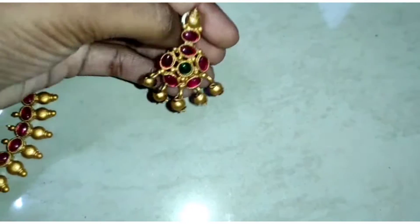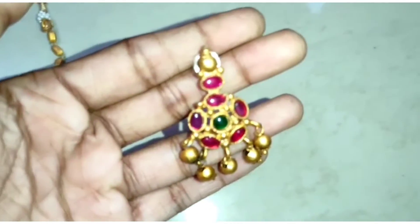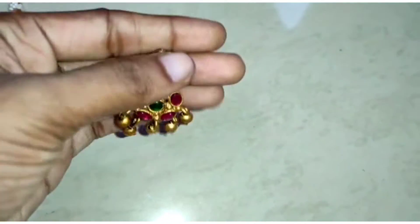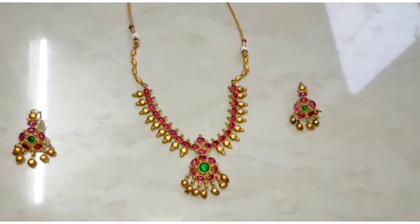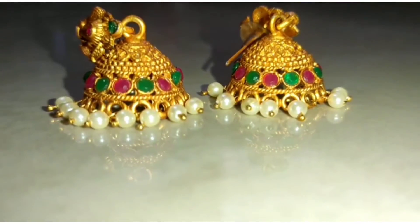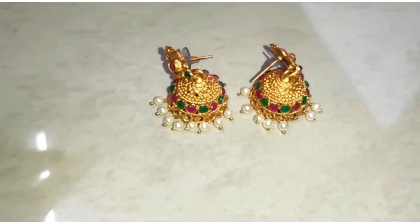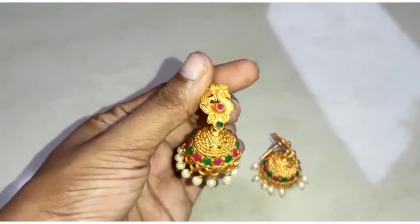I am going to show you a traditional look. I am going to show you a yellow stone. It will be a green stone. It has beads.